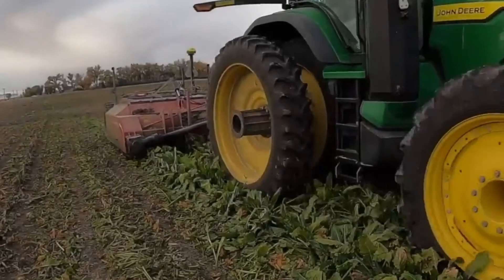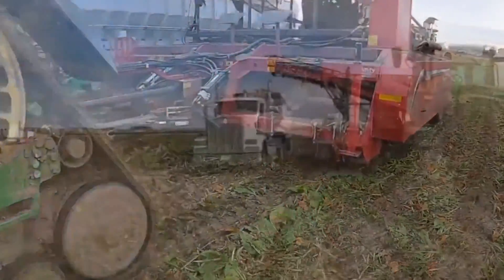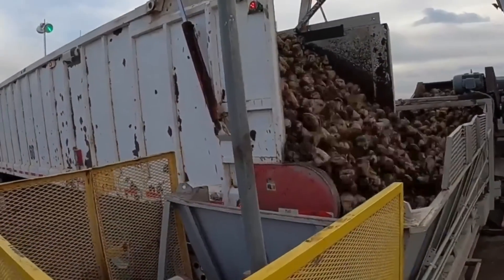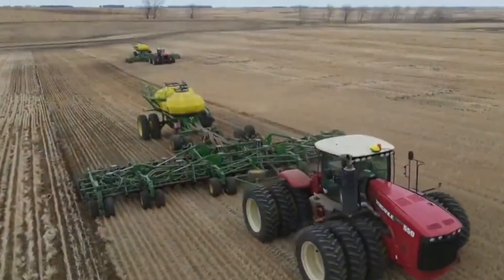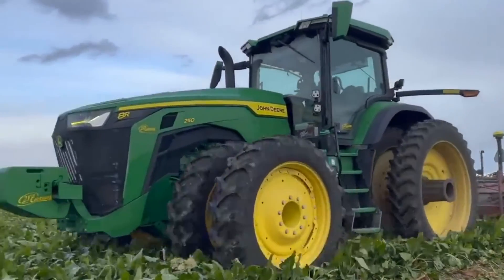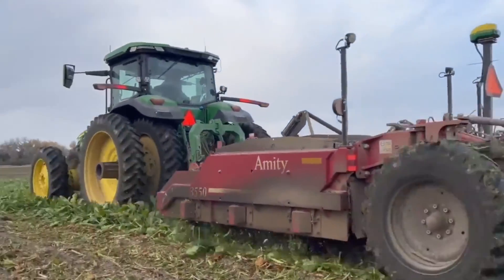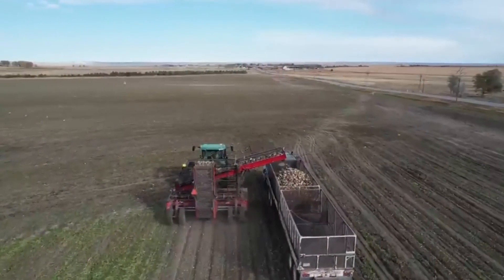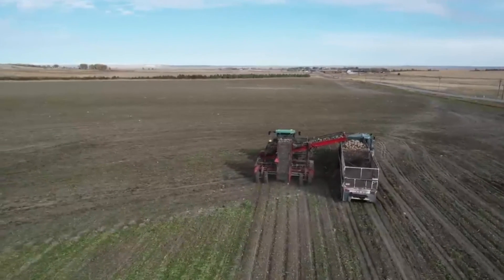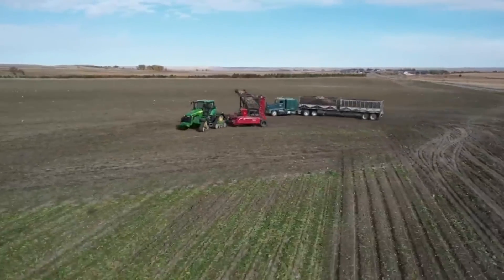Unwavering Excellence in Challenging Weather. Imagine a giant storm rolling in, and there stands the mighty John Deere sugar beet harvester, unwavering in the face of adversity. This robust machine doesn't flinch — it continues to work brilliantly even when the weather turns rough. Think of it as a fearless hero, bravely tackling the storm and still delivering outstanding performance. Even when faced with challenges, the harvester stands strong, completing its job with excellence — a shining example of how machines can handle difficult situations with grace and determination.